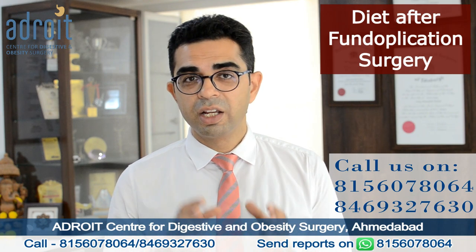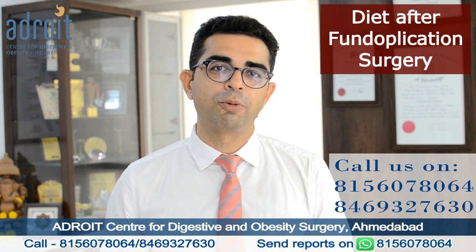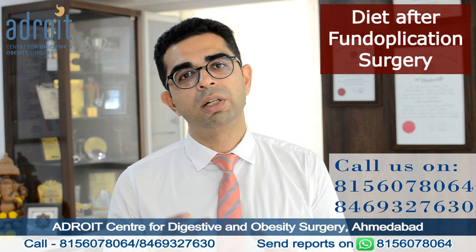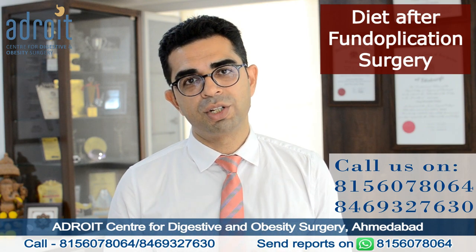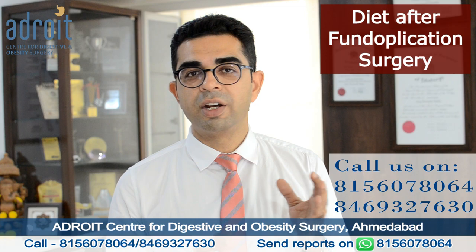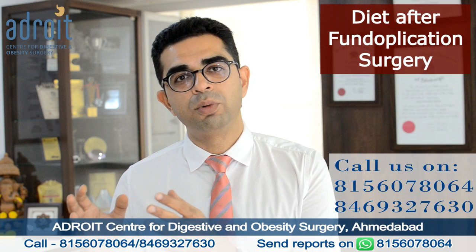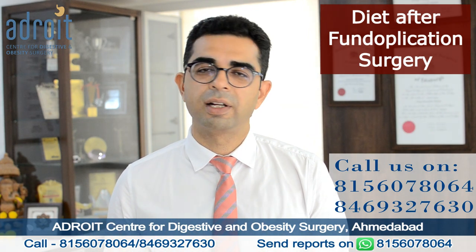In fact, in a lot of patients the decision to undergo a laparoscopic fundoplication surgery is made with the goal of getting them back to a normal healthier diet. In most of our patients, after laparoscopic fundoplication surgery, we are able to get them back to a normal healthy diet, eventually helping them regain their lost weight and improving their overall health and immunity.